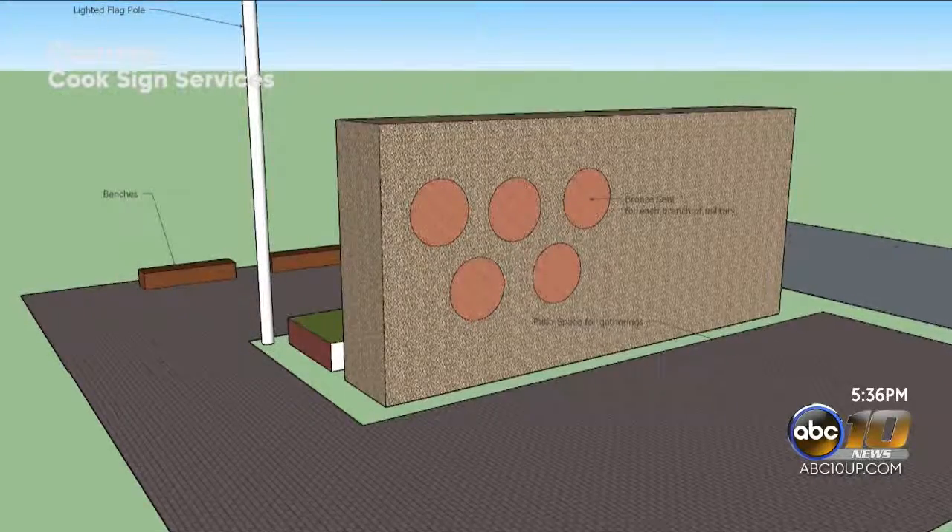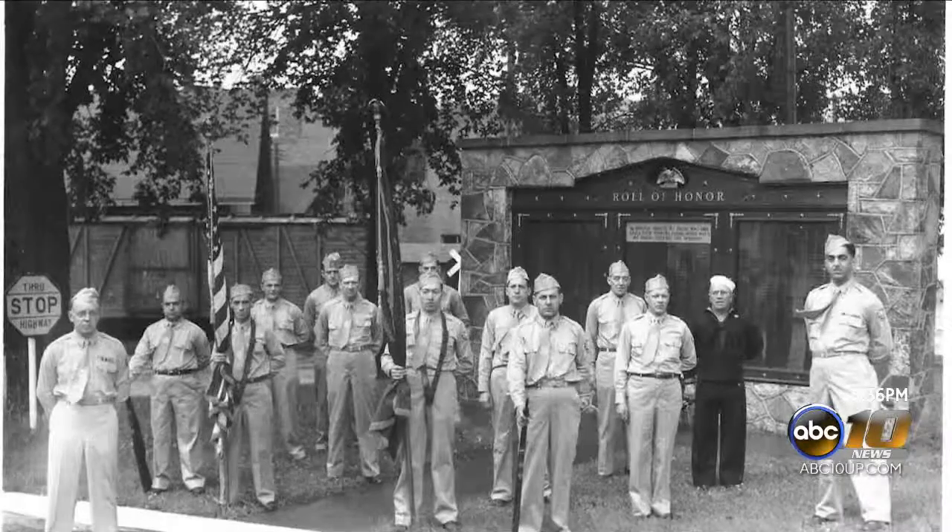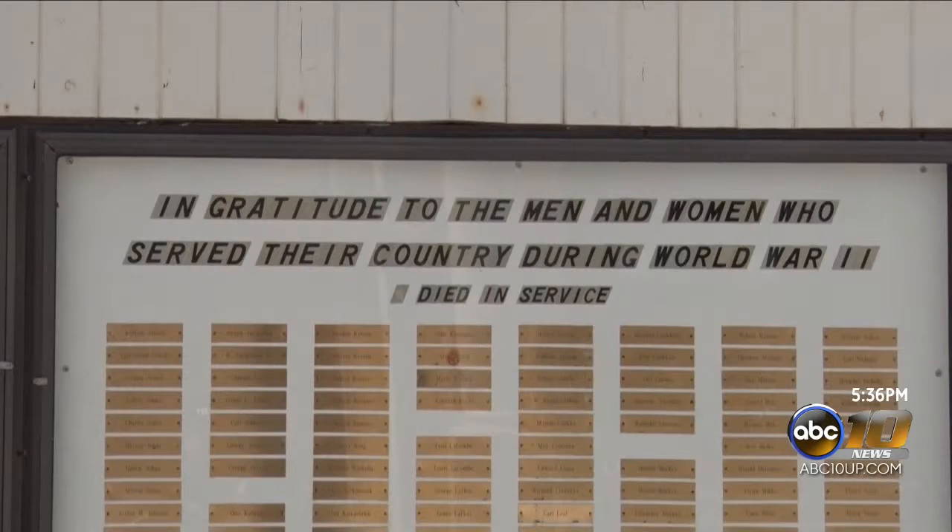The memorial was built in 1949 to honor fallen heroes from World War II, and additional boards were later added to memorialize those who fought in other wars and conflicts, which are also in need of repairs.